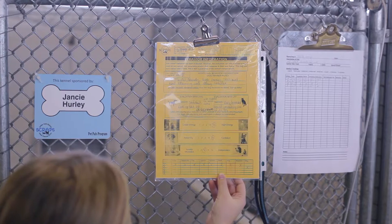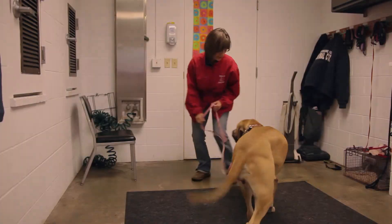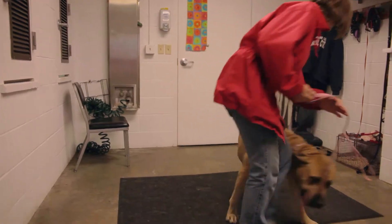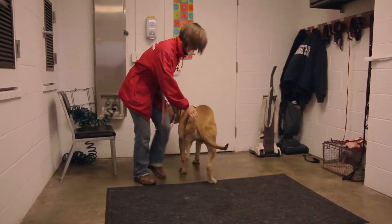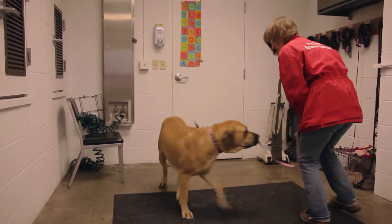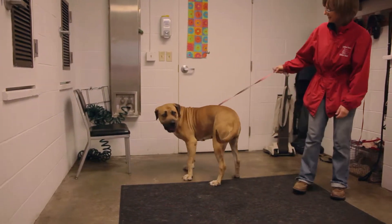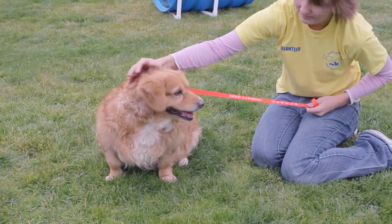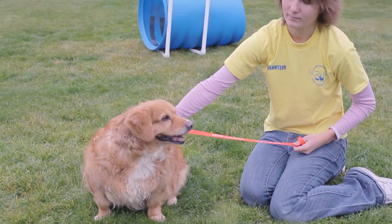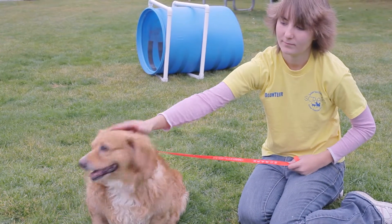Dogs that are brought into Scraps are SAFER tested before they are put up for adoption. SAFER testing helps identify any food aggression, cat aggression, or dog-to-dog aggression. It also helps develop a personality profile for the dog with information on the energy level, whether or not they are outgoing or shy, or how they react to small children or noisy households. This testing helps us not only with behavioral problems, but helps us make sure the family adopting the dog is a perfect match for their new best friend.